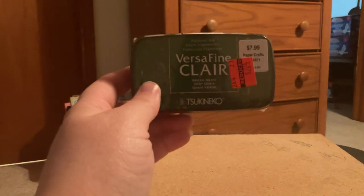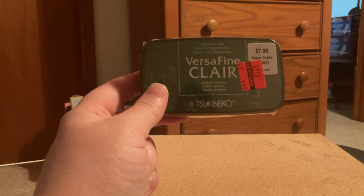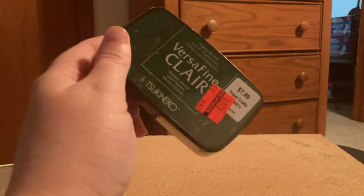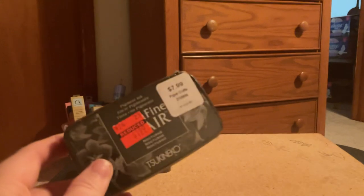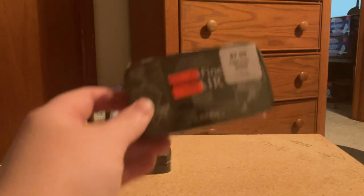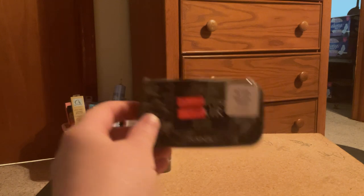This one is Green Oasis and the regular price was $7.99 — I paid $2.24 for that. And then they had Nocturne — I can't pronounce that — regular price $7.99, I paid $2.24 for it.